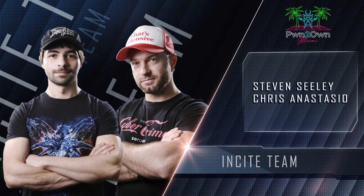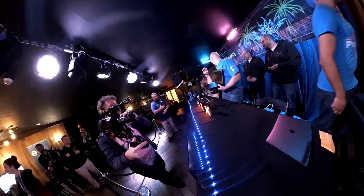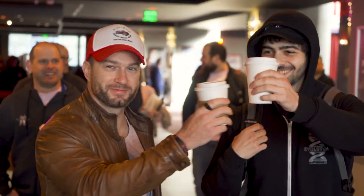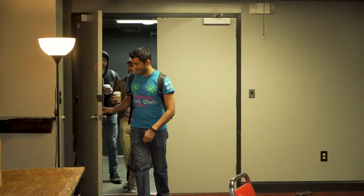Day two began with the Insight team of Steven Seeley and Chris Anastasio targeting the Inductive Automation Ignition. They were able to get code execution through an information leak and a deserialization bug. This earned them $25,000 and 25 points towards Master of Pwn.